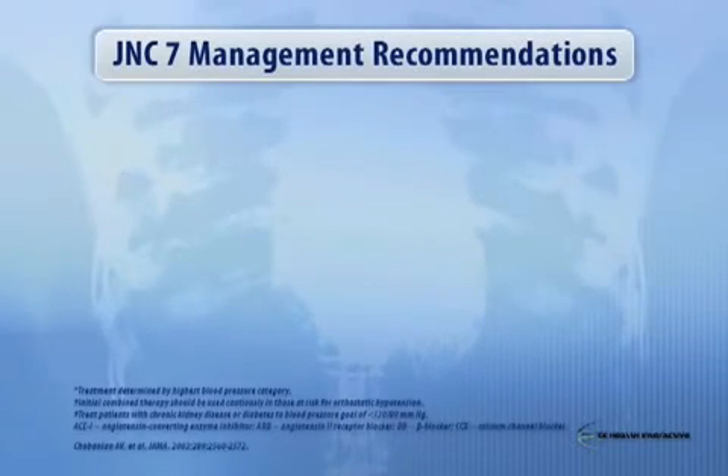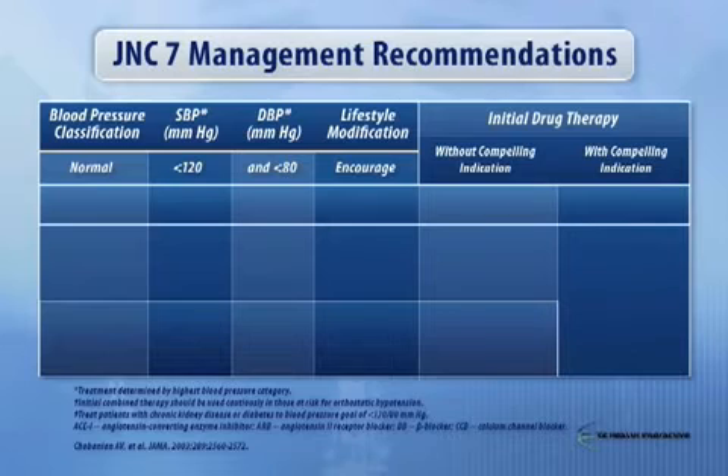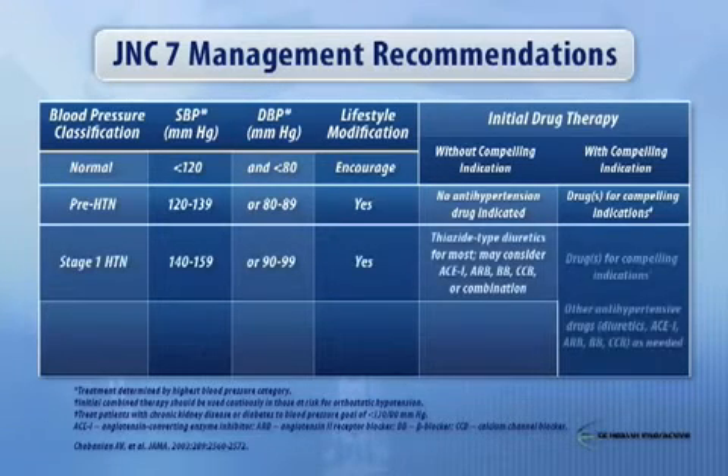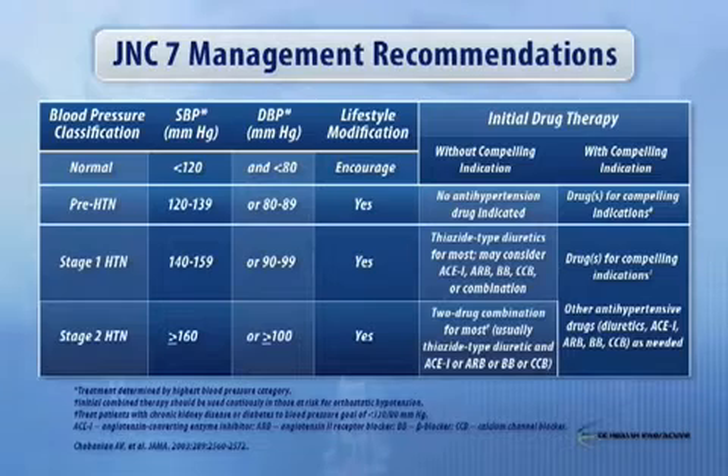What do you do? Management recommendations from JNC7: obviously, if you're prehypertensive, it's all about lifestyle — low salt, smoking cessation, exercise, etc. But if you have a compelling condition for a specific class of antihypertensive agents, then clearly those should be given. If you have stage 1 or stage 2 hypertension, you need to be using either thiazide diuretics or a combination that involves thiazide diuretics so that effective blood pressure control can be achieved. This is really the goal.